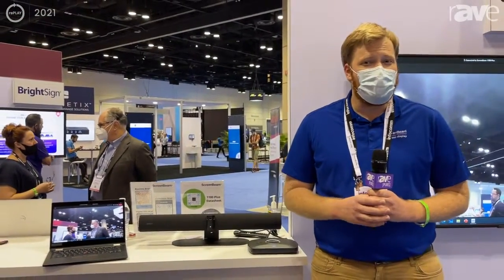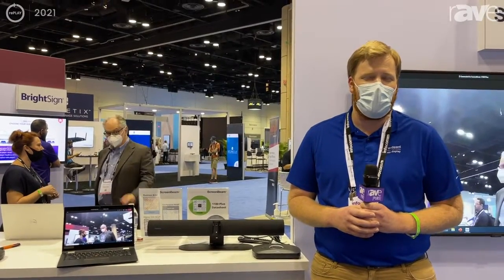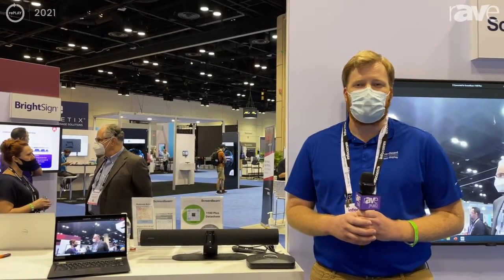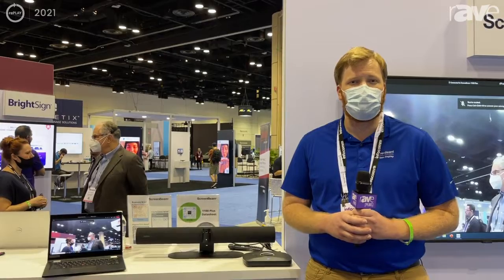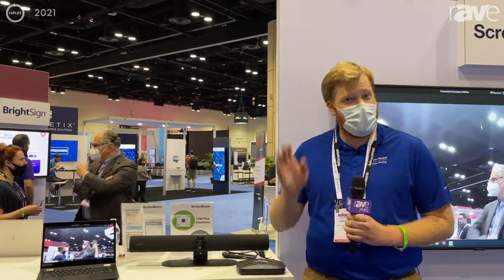We're so excited to have this demo here. We've had great conversations this week at Infocom. Looking forward to seeing you guys in June in Las Vegas. Make sure if you have any questions to go to ScreenBeam.com. You can also check out and register for our live demo at ScreenBeam.com/live-demo. Thanks, take care.